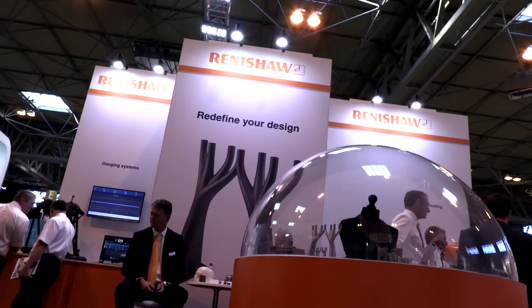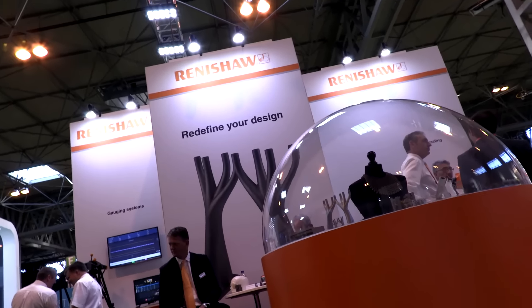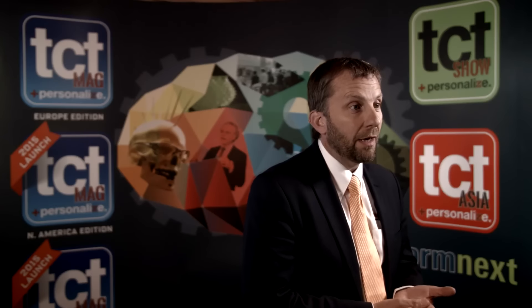One of the items on the stand today was actually a TCT cover story about four or five months ago. It's a bracket for a satellite component where we've taken the original design in partnership with the customer.